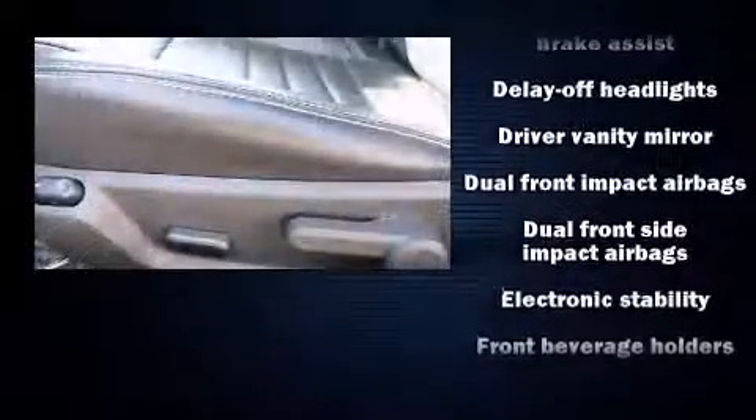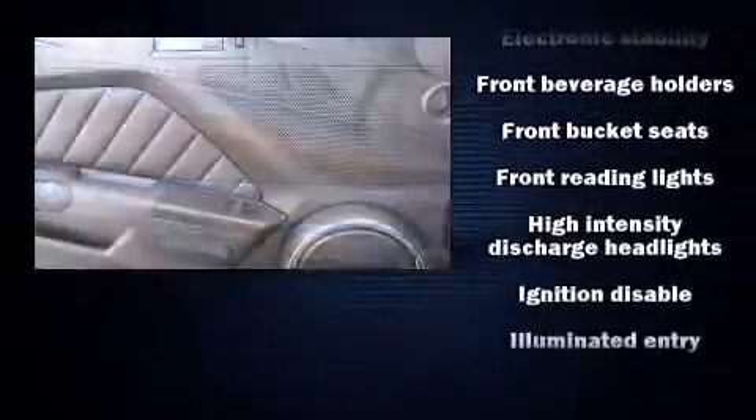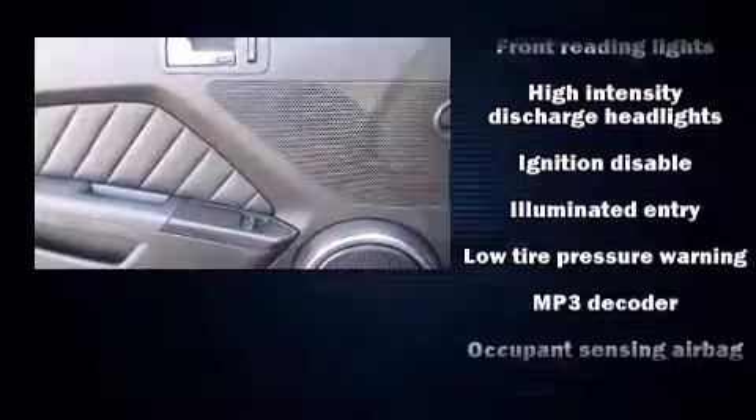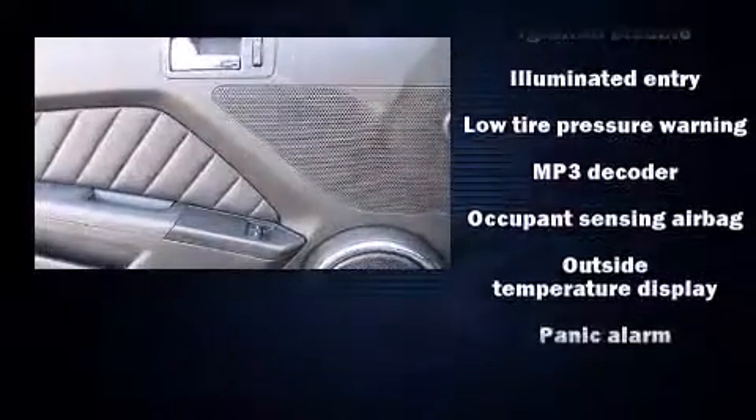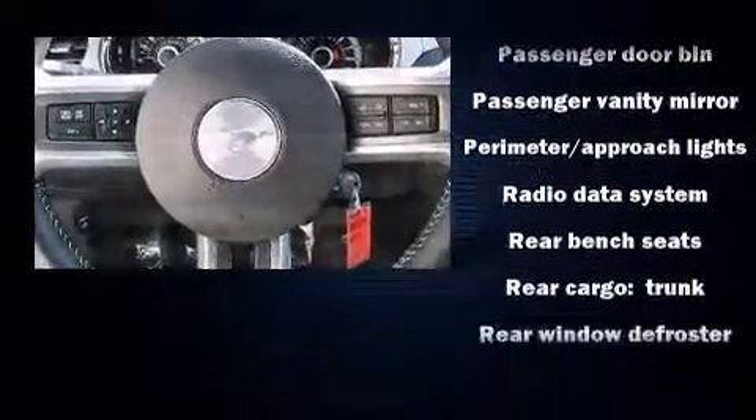Ford ensures the safety and security of its passengers, with equipment such as dual front impact airbags with occupant sensing airbag, front side impact airbags, brake assist, a panic alarm, and four-wheel disc brakes with ABS.